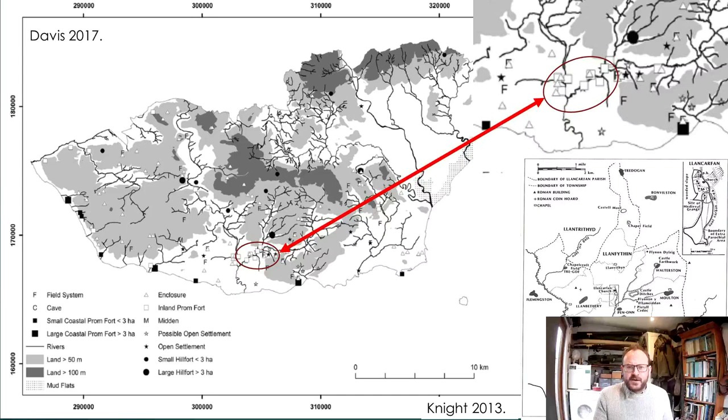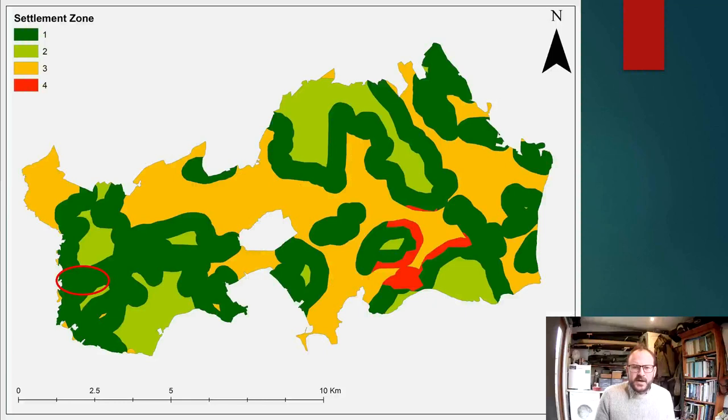We also have work by people like Jeremy Knight, which has highlighted the significance of an early ecclesiastical presence in the region, particularly associated with the major monastery at Llancaven.